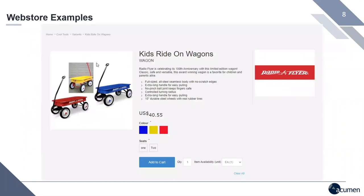Here's another example where a customer is looking at a product with various options — different colors and sizes, like a one-seat wagon or a two-seat wagon. This allows a customer to easily do a bulk order, picking two blue two-seaters and three yellow one-seaters. Commerce Build told us that customers with web stores connected to Sage 300 are seeing orders 31% higher in revenue than orders that come in via phone, fax, or in person.